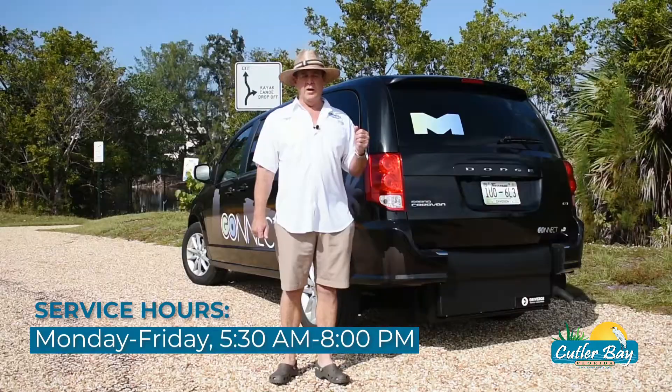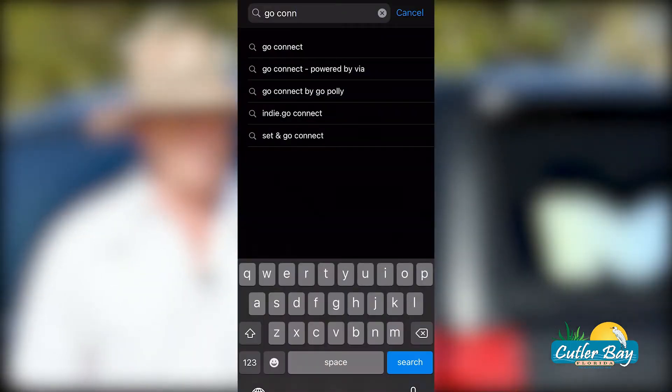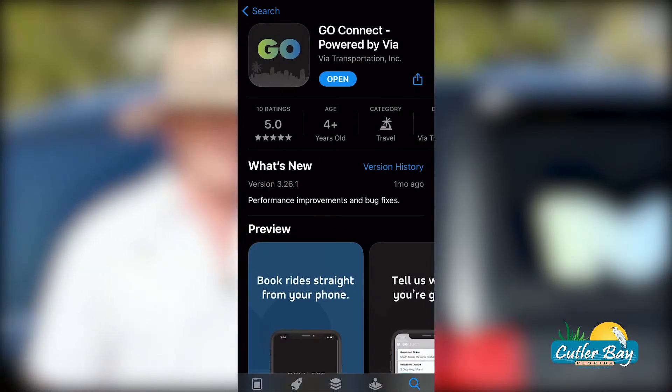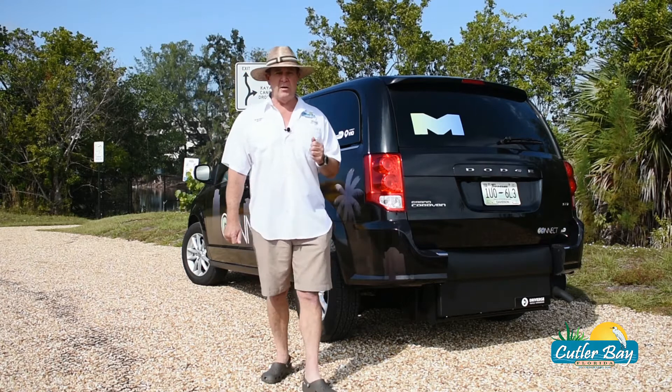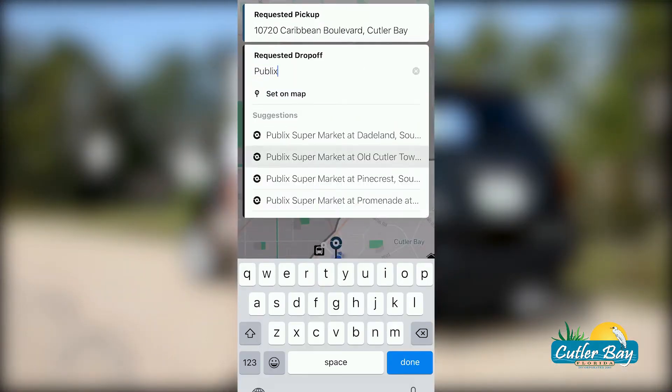Go Connect is available Monday through Friday, 5:30 a.m. to 8 p.m., and it's easily booked through a mobile app available in English and in Spanish. Once your account is created, you can simply enter your pickup and drop-off location and select the ride that works best for you.